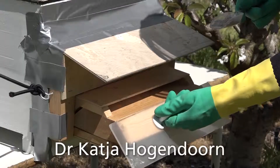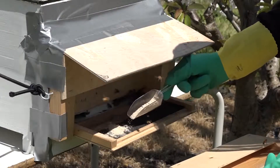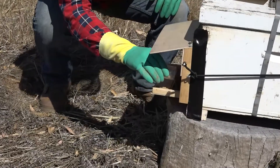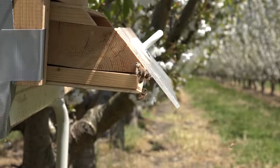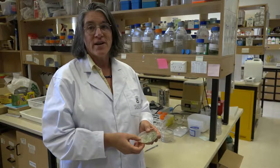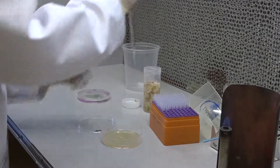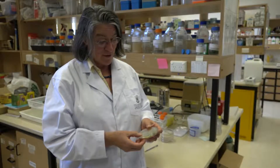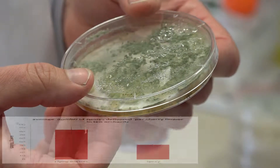We're using bees to deliver biological control to flowers. Every day the grower sprinkles the spores of the biocontrol agent into a dispenser that is fitted in front of the hive. The bees then take the spores to the flowers. To check whether the bees deliver the spores, we pick flowers, wash the flowers, and plate the wash on an agar plate. Then we wait for the fungus to grow. We find that the bees deliver the spores just as well as spray delivery, but the bees deliver every day.